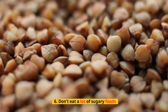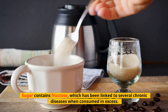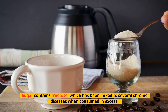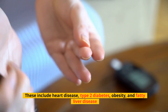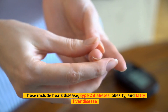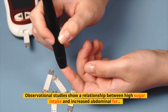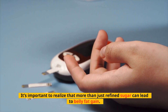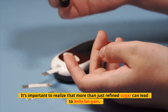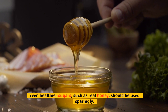Tip 6: Don't Eat a Lot of Sugary Foods. Sugar contains fructose, which has been linked to several chronic diseases when consumed in excess, including heart disease, type 2 diabetes, obesity, and fatty liver disease. Observational studies show a relationship between high sugar intake and increased abdominal fat. It's important to realize that more than just refined sugar can lead to belly fat gain — even healthier sugars, such as real honey, should be used sparingly.